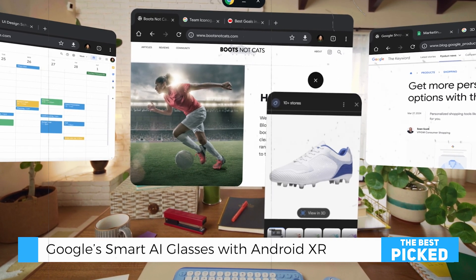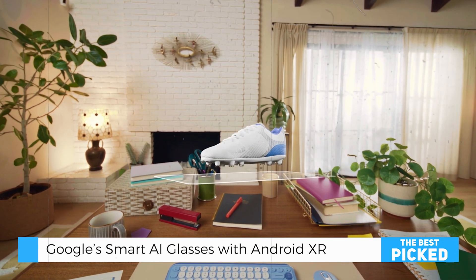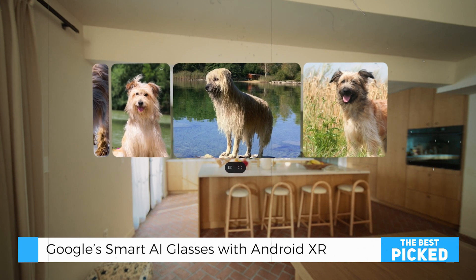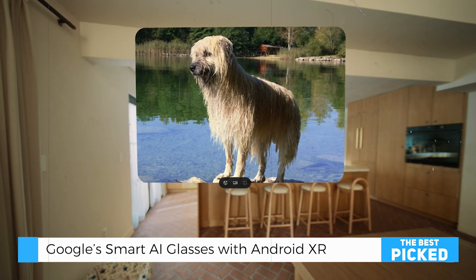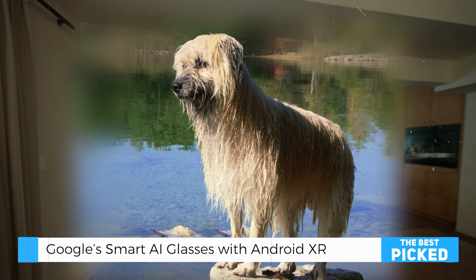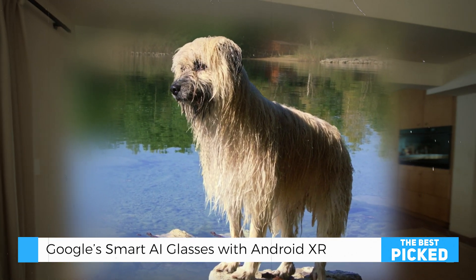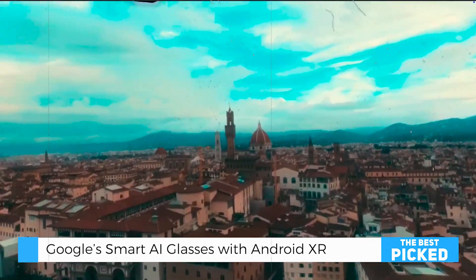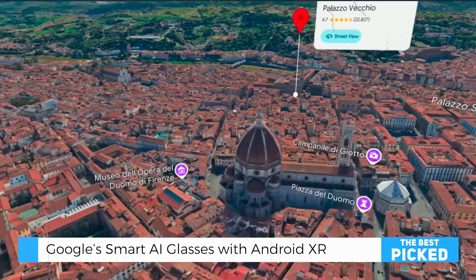Features that'll blow your mind. These smart glasses are designed for all-day use, combining comfort, style, and functionality. The standout feature is Gemini, your personal AI assistant, which doesn't just respond to commands but truly understands your intent. Whether it's planning your day, researching topics, or navigating your surroundings, Gemini has your back.